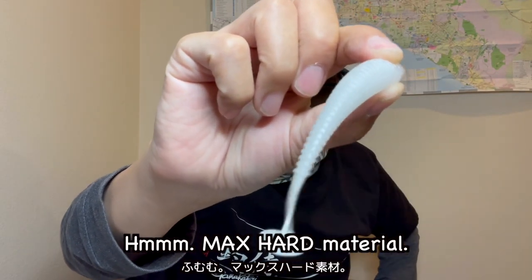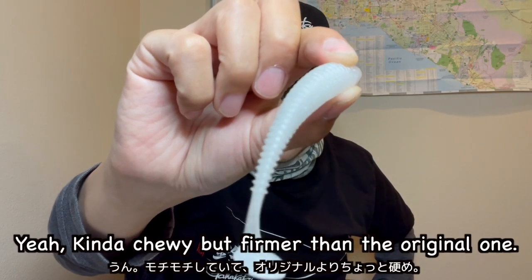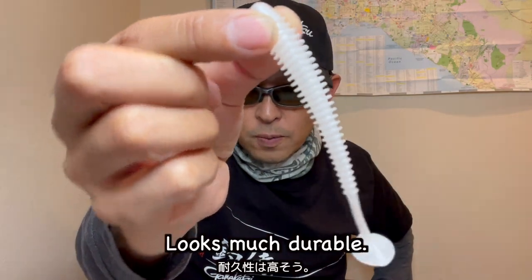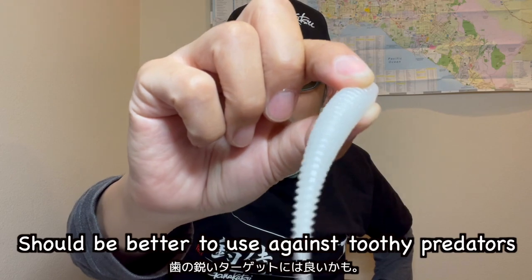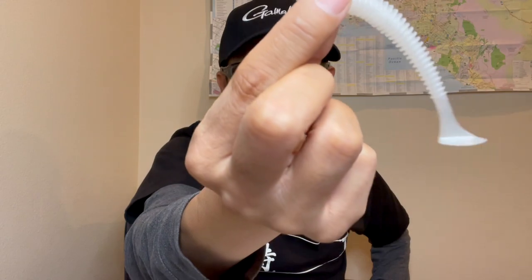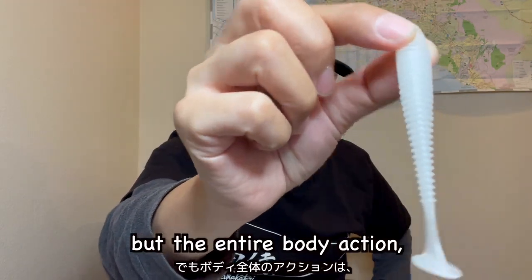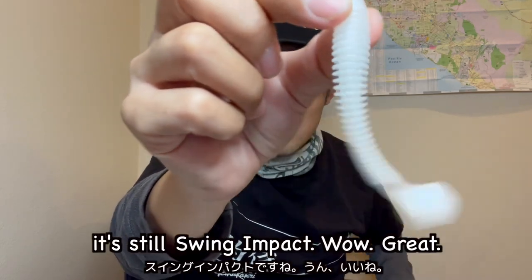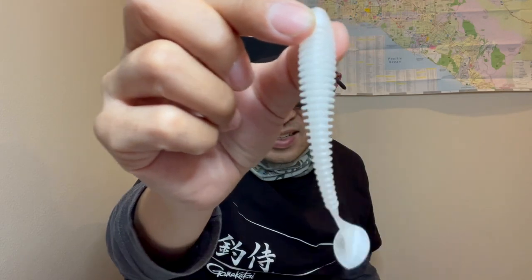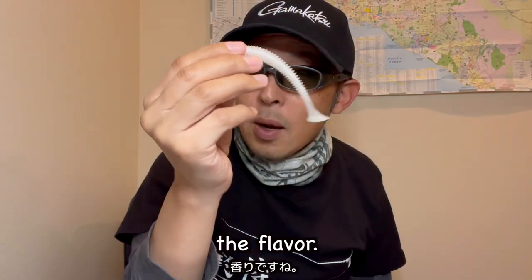Hmm, max hard material. Yeah, kind of chewy body, but firmer than the original one — looks much more durable, should be better to use against toothy predators like California halibut. The material seems hard but the entire body action is still Swing Impact. Wow, great — not a big difference from the original in terms of action.